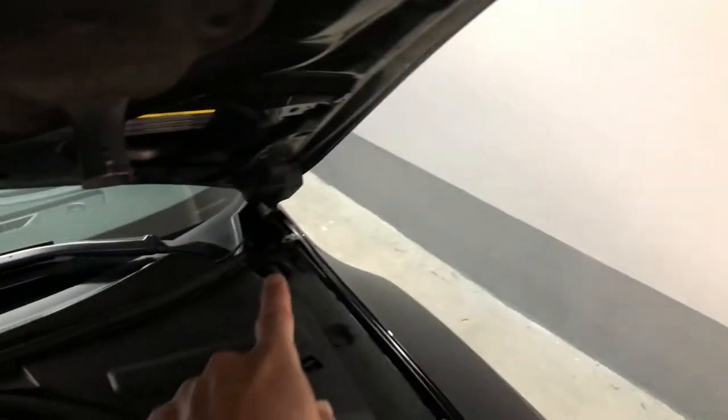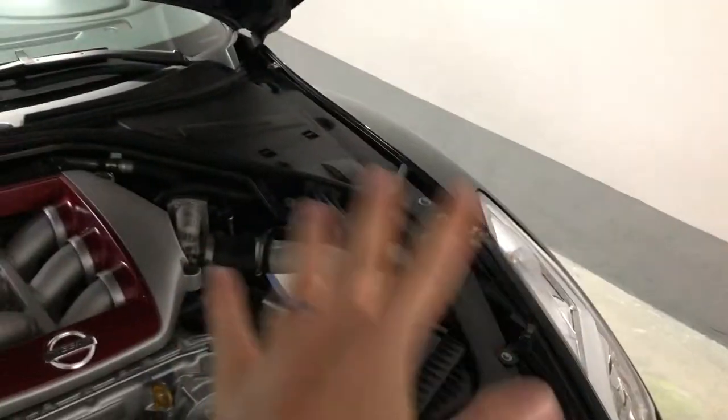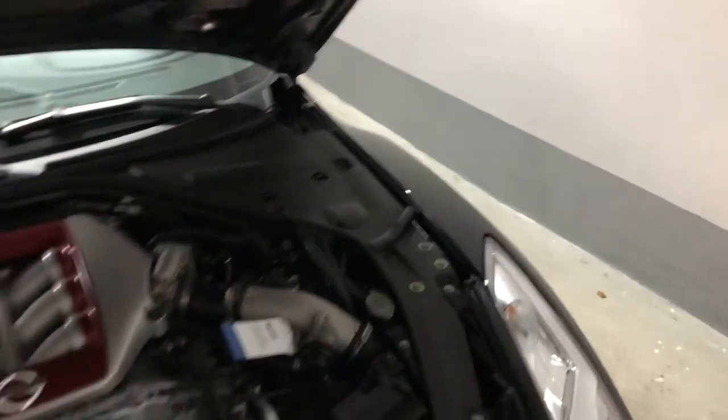Another fun fact about Nissan GT-R. What you see here and there are basically pedestrian safety features. That means your hood will explode up and the pedestrian can roll over and won't get harmed or anything. But the issue is if you drive with your GT-R, let's say 30 miles an hour, and a birdie hits here, the hood will also explode.